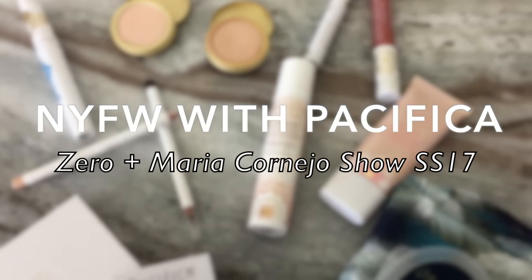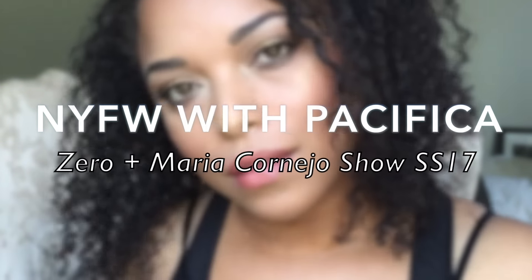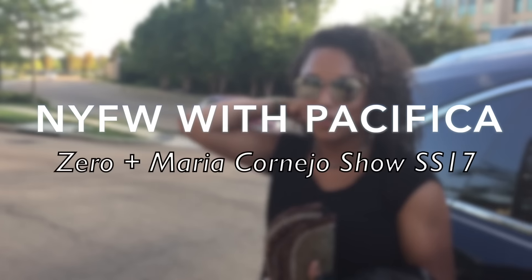Hi everyone, welcome back. I am so excited because I am on my way to New York Fashion Week with Pacifica. I've been challenged to come up with an entire look that embodies my personality. So let's get ready for the Zero and Maria Cornejo show.